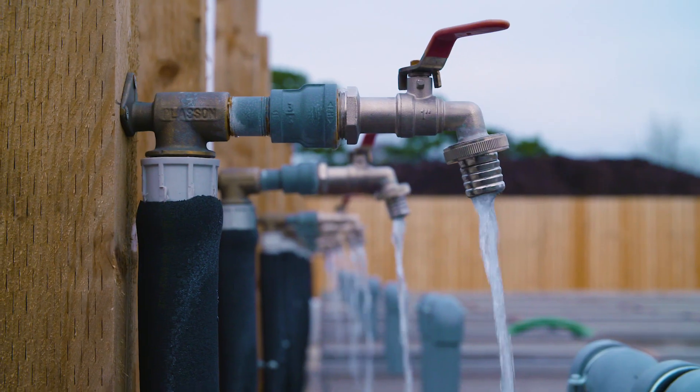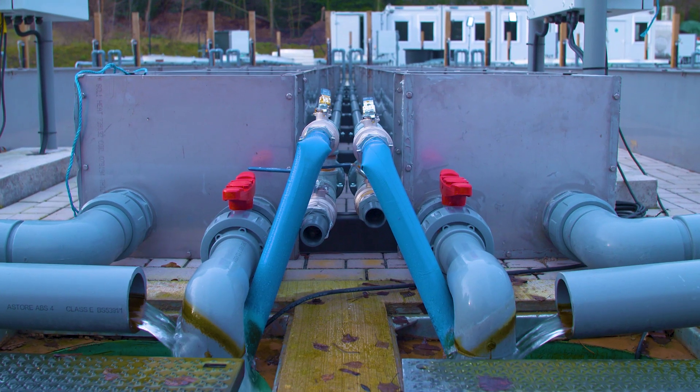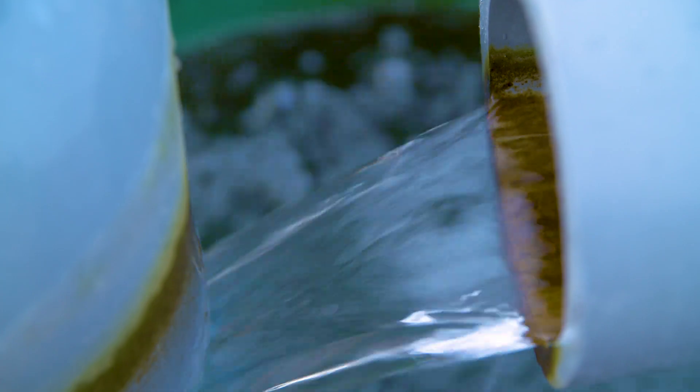We are particularly interested in studying how particles are breaking down along their flow path, but also how they react with the biota in waterways — how, for instance, biofilms are growing along them and changing their transport properties.